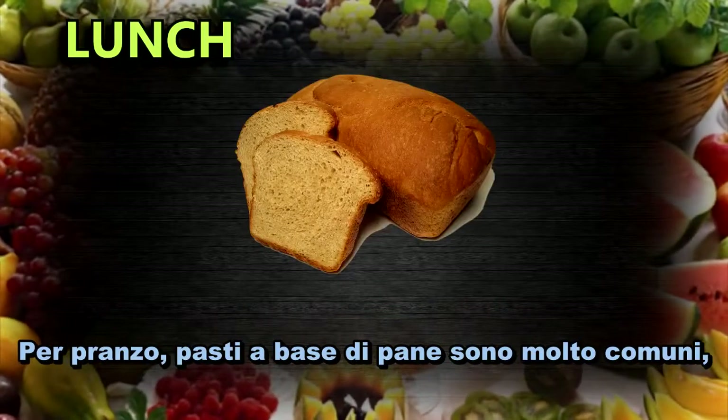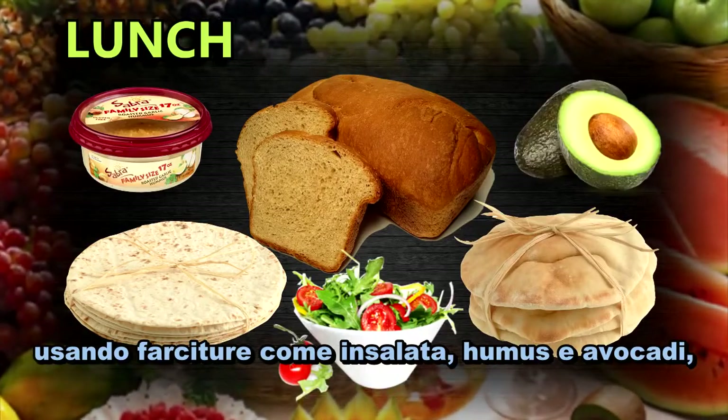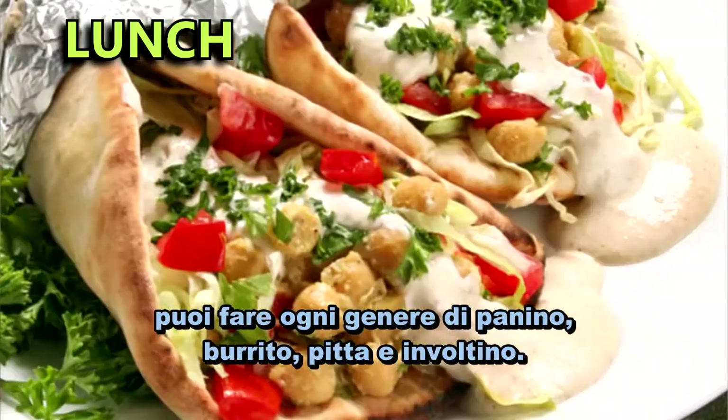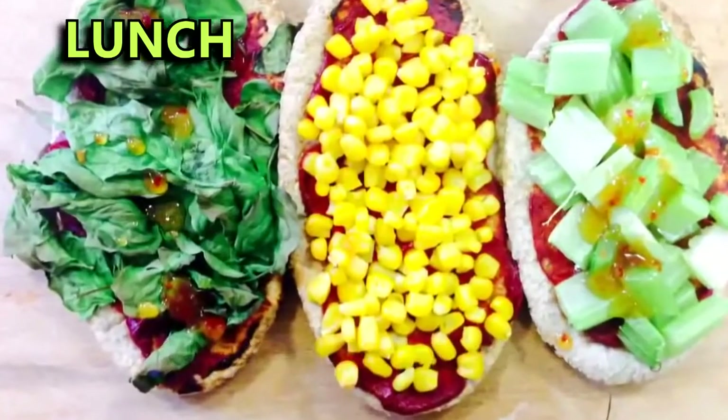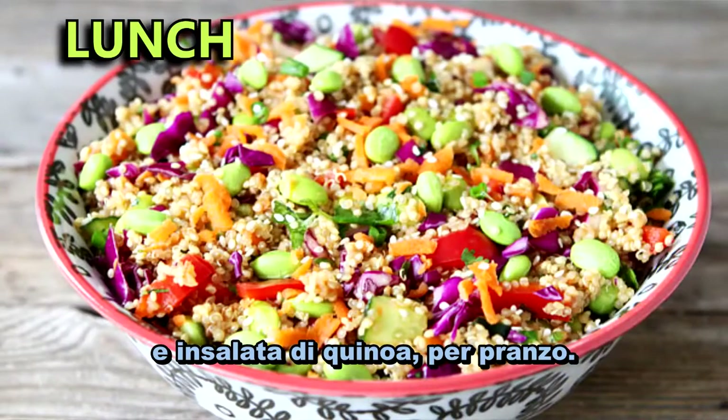For lunch, bread-based meals are very popular. Using fillings like salad, hummus, and avocado, you can make all kinds of sandwiches, burritos, pitas, and wraps. You can also make great pizzas too. And you can also have pasta salads, potato salads, couscous salads, and quinoa salads for lunch.